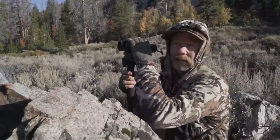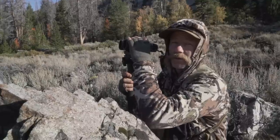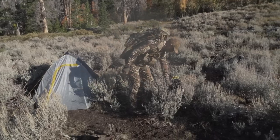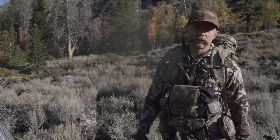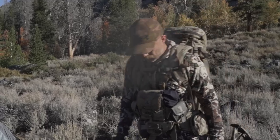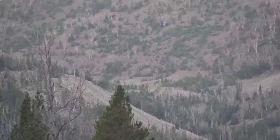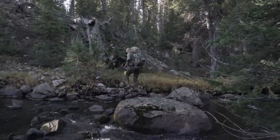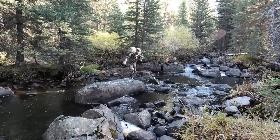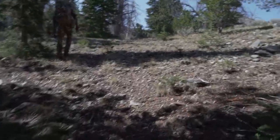One of those elk — the biggest one — was just out in a great opening with the sun shining on him. He's a big bull, really nice. They're still feeding around up there; it's about 9 o'clock. But they seem to have settled down into an area of timber where they're going to spend most of the day. We're going to have to figure it out once we get up there — it's probably a two-hour hike. We'll filter water along the way, get up there and figure out what's going on, and try to make a play.